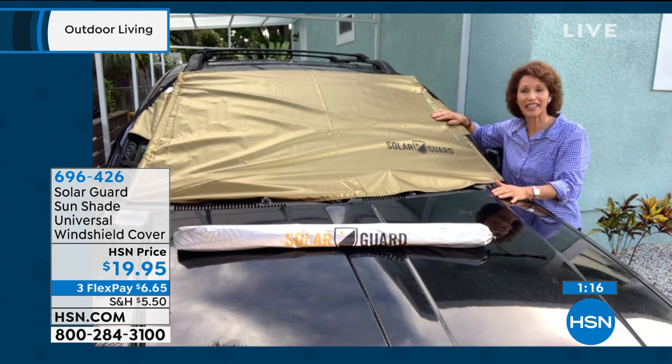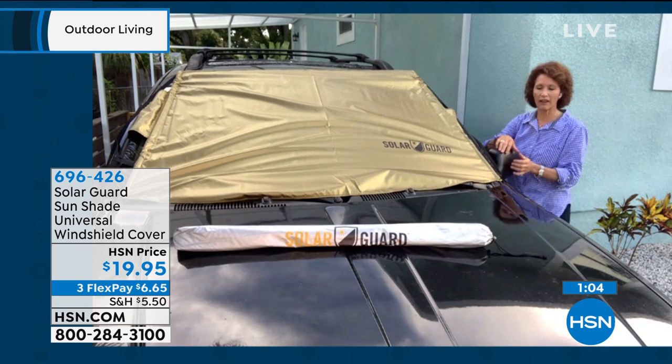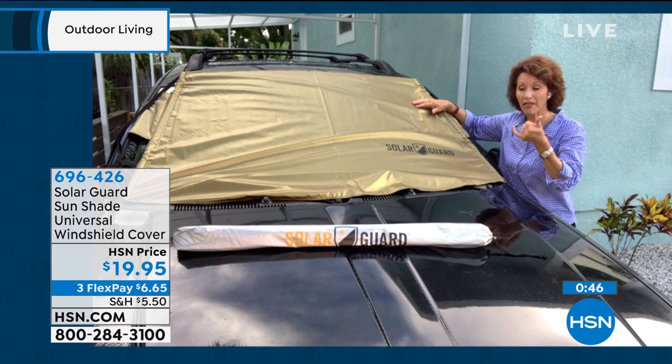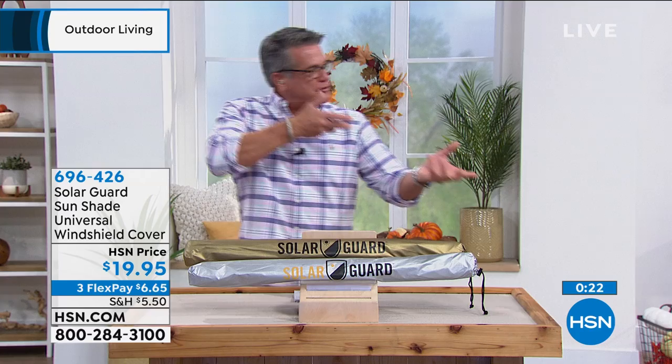The Fit Fast system fits over the side mirror with different cutouts for any mirror type. The security tabs — you open the car door and close them in so nobody can remove it, even in a windstorm. In spring it also protects against sap, pine needles, and bird droppings on the windshield. You can easily wipe the shade down and you don't have to let anything burn onto your windshield. Item 696-426 — available in silver or gold.